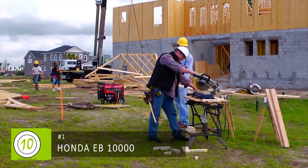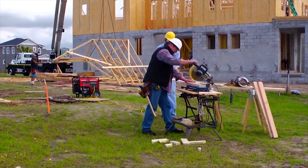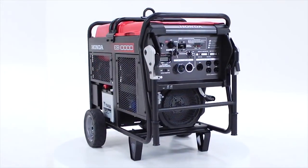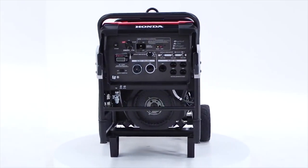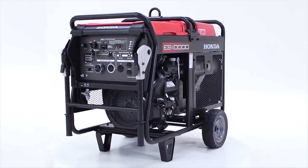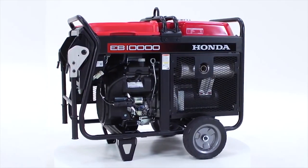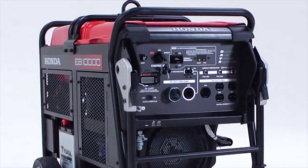Honda EB industrial series generators are designed to meet today's most challenging construction needs for highly portable and reliable on-site power. The EB10000 is Honda's largest portable commercial generator, powered by Honda's GX630 V-twin overhead valve engine. It offers electric starting, semi-pneumatic tires, folding handles, and a lift bail all as standard equipment. The 8.1-gallon fuel tank delivers a run time of up to 7.2 hours at half load.